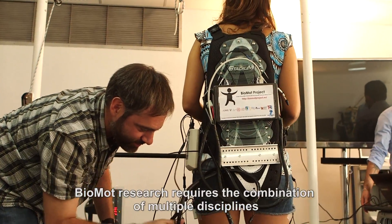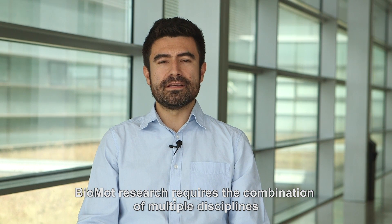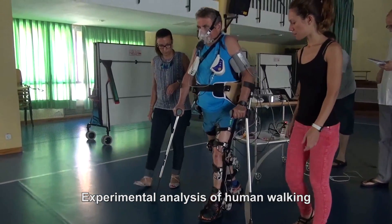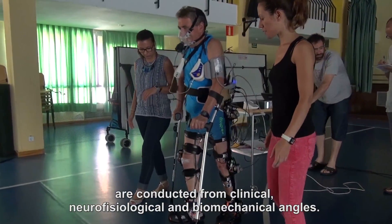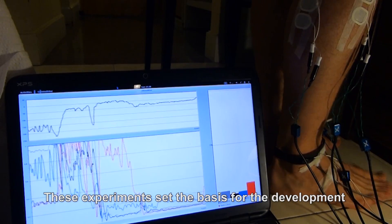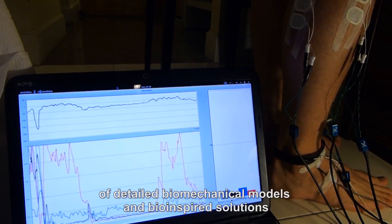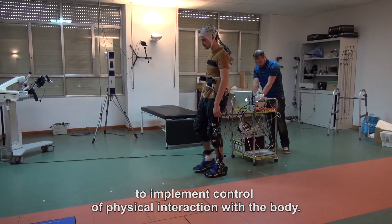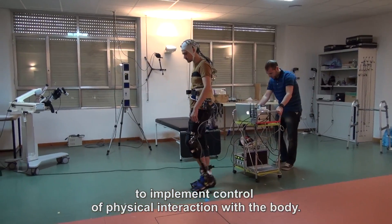Biomod research requires the combination of multiple disciplines, contributed by European institutions and a Japanese partner. Experimental analysis of human walking are conducted from clinical, neurophysiological and biomechanical angles. These experiments set the basis for the development of detailed biomechanical models and bio-inspired solutions to implement control of physical interaction with the body.